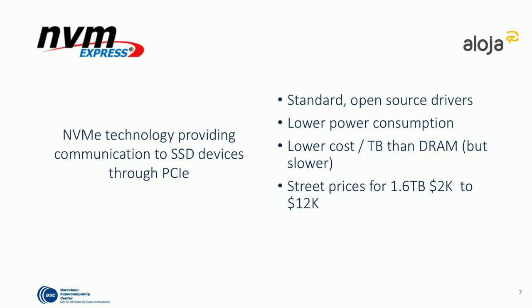Regarding NVMe specifically: the industry has standardized on NVMe as the technology for communicating to SSD through the PCIe bus — much like Blu-ray standardized for high-definition optical discs. PCIe has become the alternative bus to SATA for SSDs serving large workloads, where you quickly run out of bandwidth on SATA drives. This also reduces power consumption, and is cheaper per unit than DRAM, although slightly less efficient.